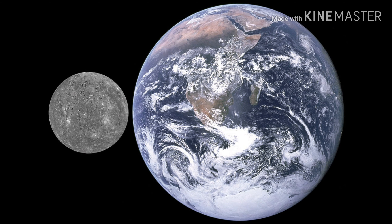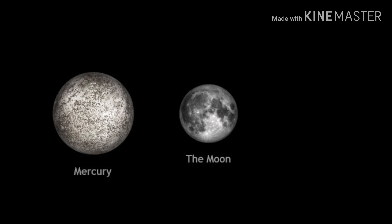This is a picture I took of Mercury through my telescope, and this is a comparison between the Earth and Mercury, and this is the comparison between the Moon and Mercury.